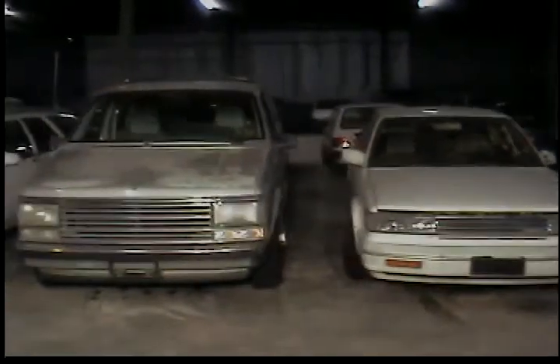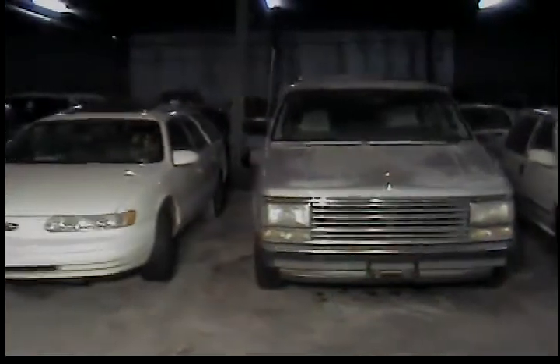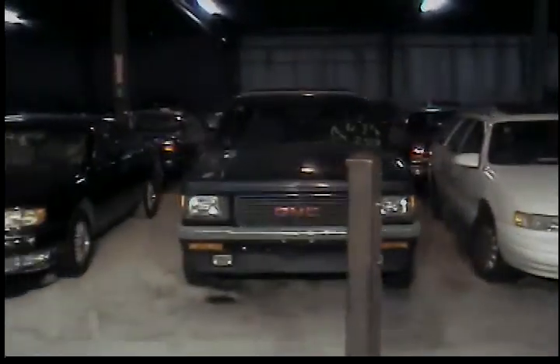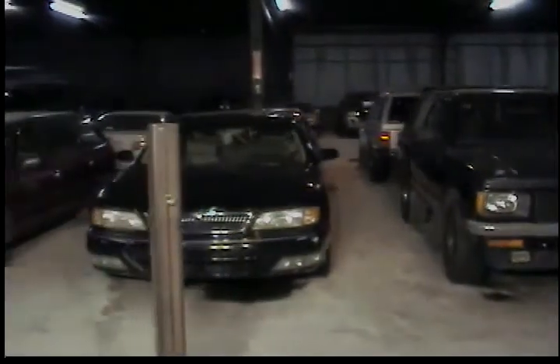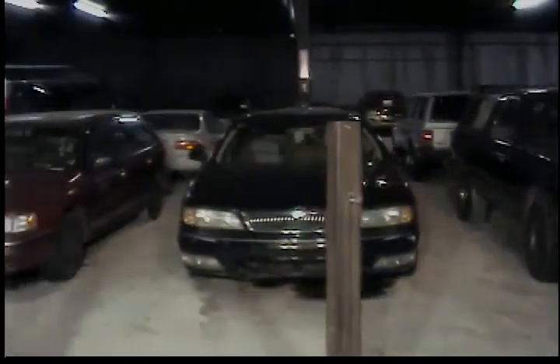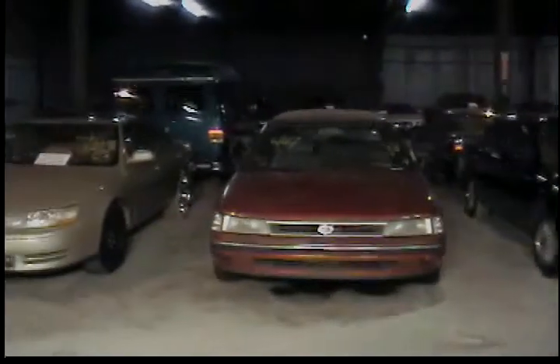Vehicle number 17, 1987 Plymouth Voyager. Vehicle number 18, 1995 Ford Taurus. Vehicle number 19, 1991 GMC Jimmy, sport utility vehicle. Vehicle number 20, 1997 Infiniti I-30. Vehicle number 21, 1990 Subaru Legacy, all-wheel drive.